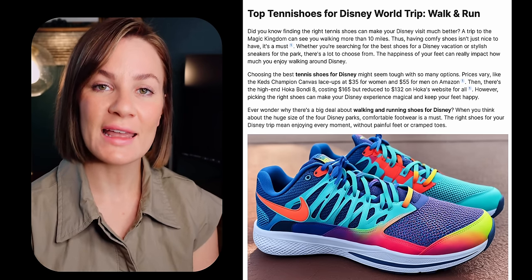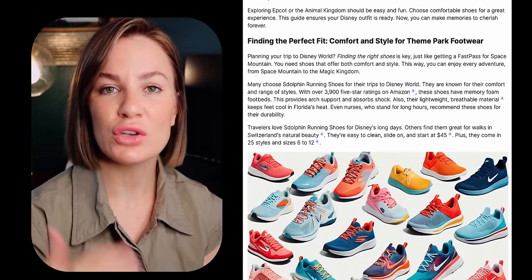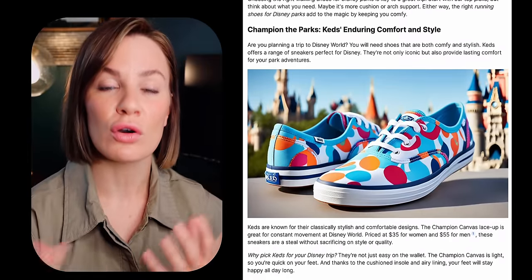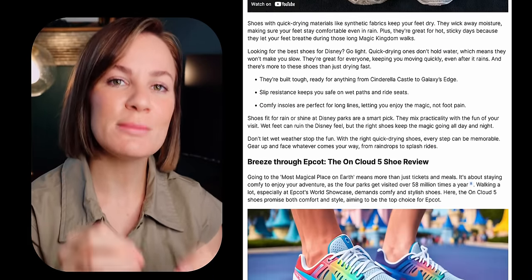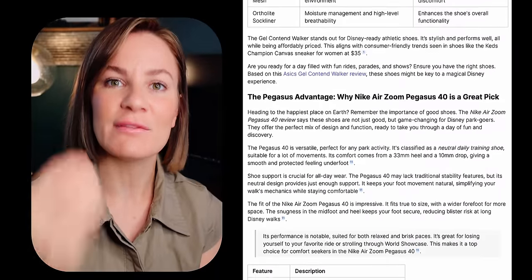As you can see, SEOwriting.ai created this entire blog post for me. It includes videos and pictures. They have an amazing new feature called the readability option, which lets you choose the readability level of the overall blog, plus deep web citations, which means it searches the entire deep web to find citations for all of the information it's providing to ensure accuracy. That's why I continue to talk about it — it's the main reason I've been able to be successful.